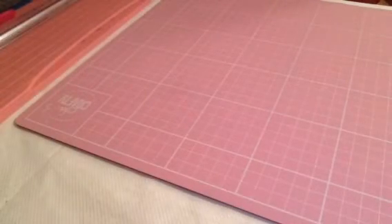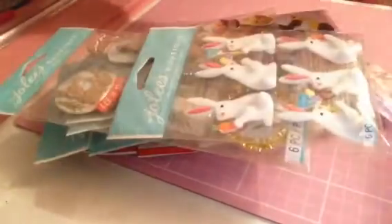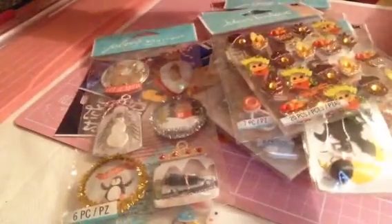Welcome to an online sticker haul — this is an online sticker haul of American stickers, mainly Jolie's Boutique. I will list the shop and I'll just get into it and show you the things I've got.